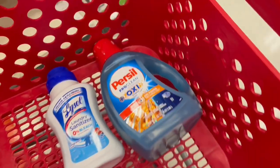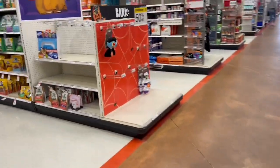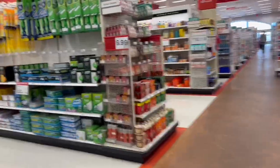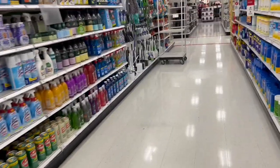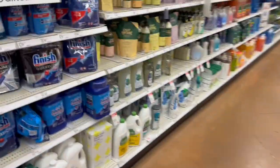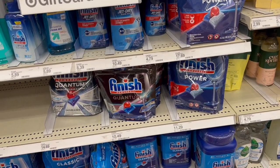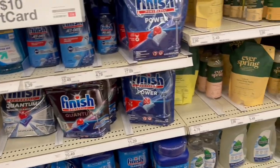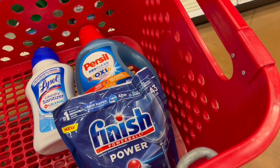The Lysol Laundry Sanitizer is five dollars and ninety-nine cents. I also love dish soap — we're going to add this Finish pods product. Each one of the products I'm showing you has coupons. The Finish pods are for the price of eleven dollars and ninety-nine cents.